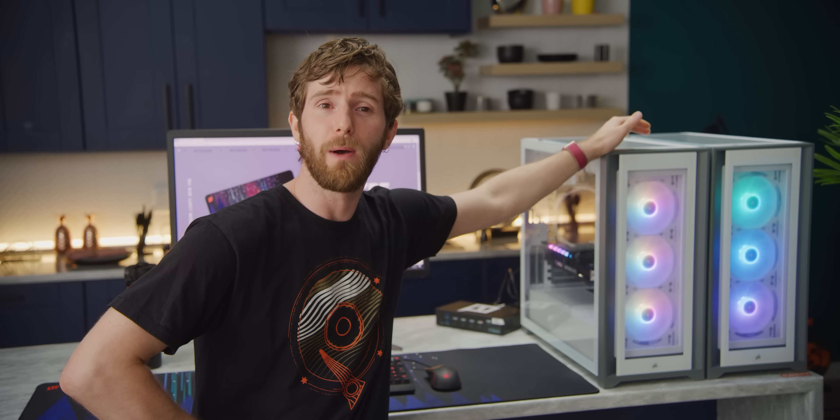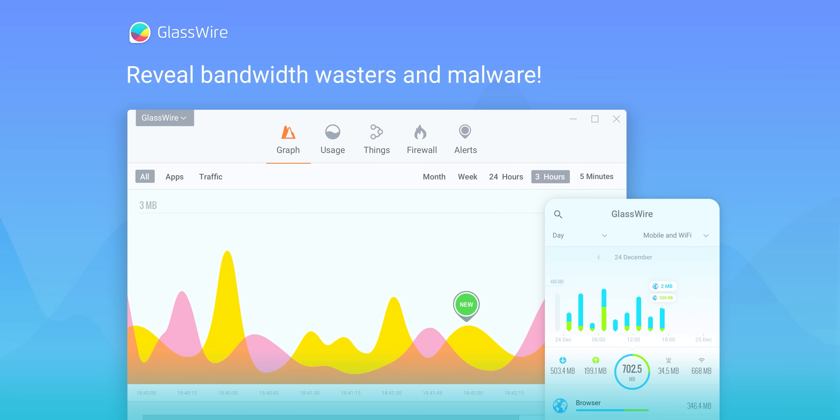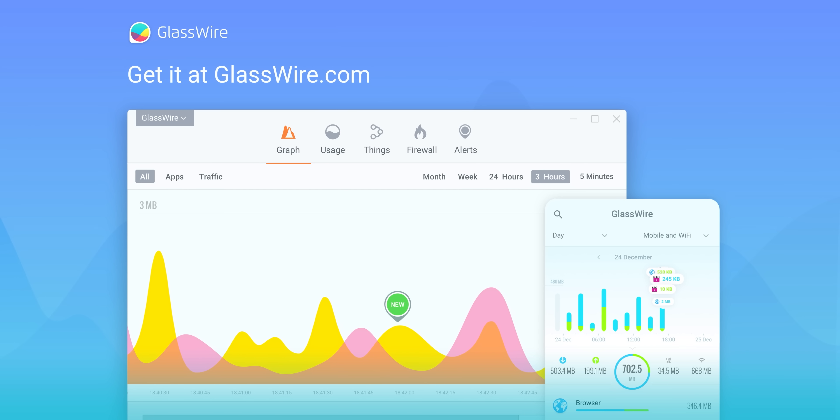Our sponsor, GlassWire, keeps track of the weird stuff that's connected to your PC even when you aren't using it. If a strange device joins your wifi, you'll be notified instantly. Get 25% off using code Linus at the link down below.